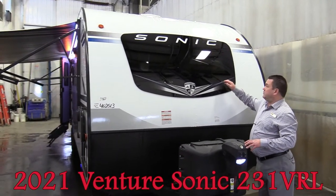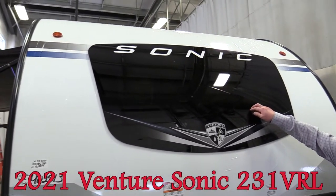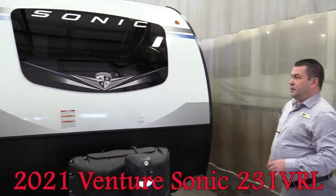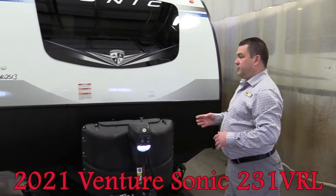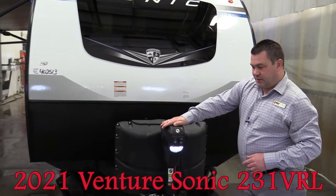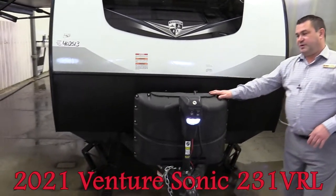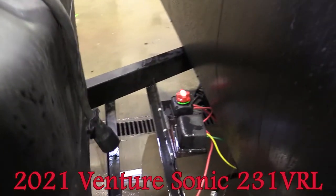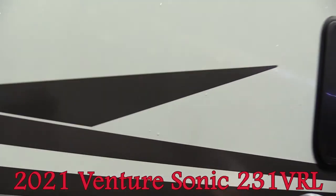New to Sonic in 2021 is an automotive grade deep tint front windshield — really sharp looking. Venture does a great job with fit and finish. At Woody's we bring everything in pretty much fully loaded. This unit has a front power tongue jack with an LED light, two 20-pound tanks, and a battery disconnect right behind there to help save on your battery.